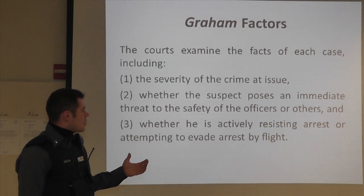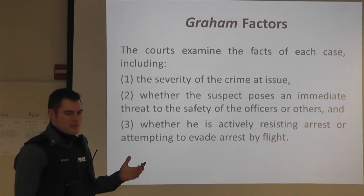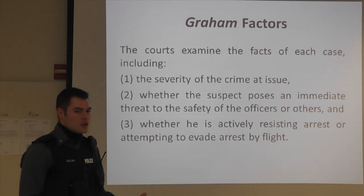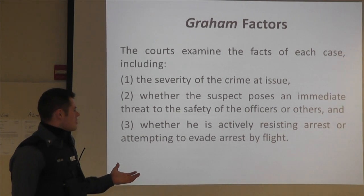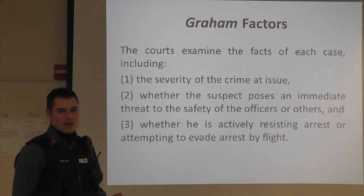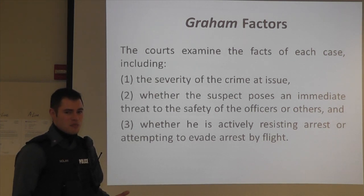These are the Graham factors that the courts consider. They examine all the facts of every case, and every case is very different — the courts look at the totality of circumstances. Some of the most important factors are: the severity of the crime at issue — are we talking about a larceny where somebody's cell phone got stolen, or somebody who just committed a murder? Whether the suspect poses an immediate threat to the safety of officers or others — is that person still in possession of a weapon? Even in a larceny, if that person was reported as having a gun or a knife, those are factors the court will consider, because a person with a weapon who just committed a crime is much more dangerous than somebody we have no evidence of possessing a weapon.